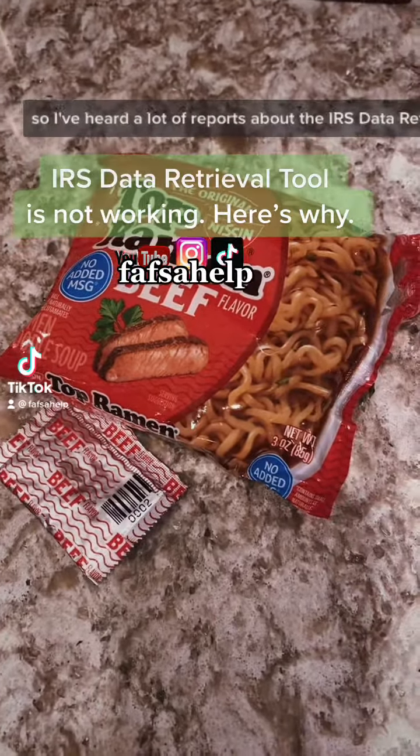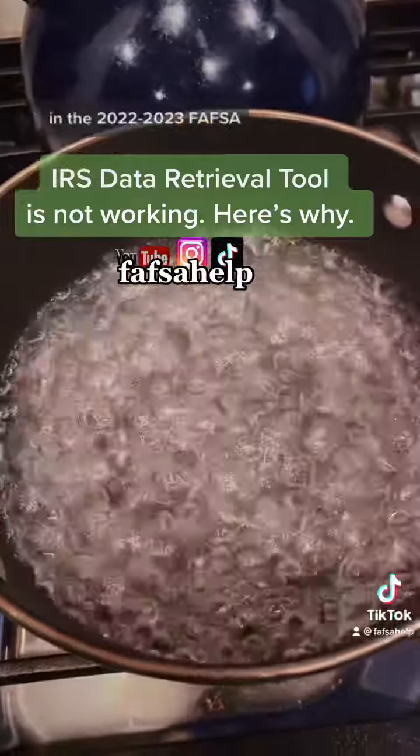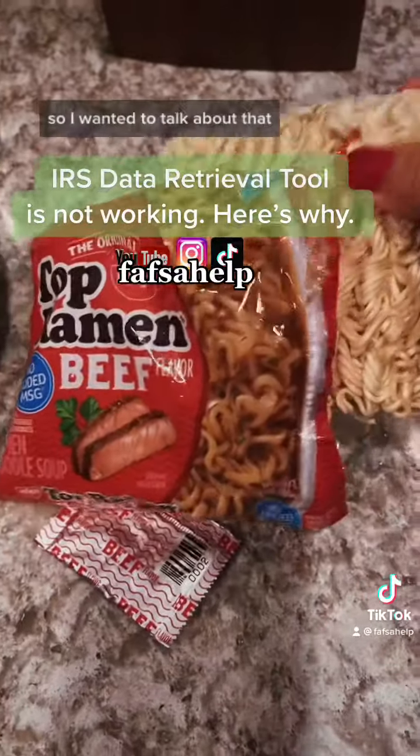Hey y'all, FAFSA girl here. I've heard a lot of reports about the IRS data retrieval tool not working in the 2022-2023 FAFSA, so I wanted to talk about that.